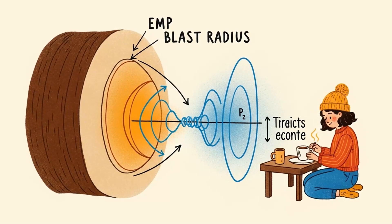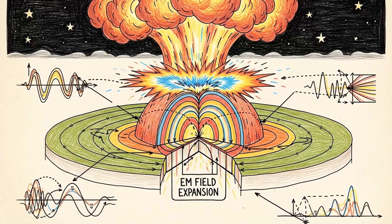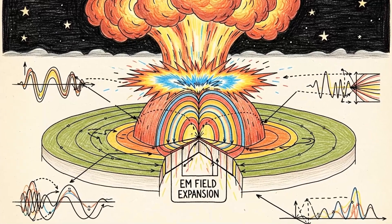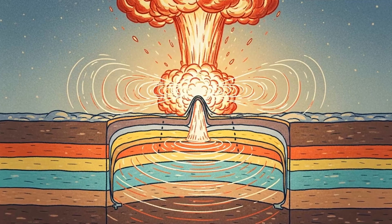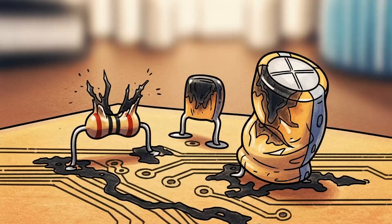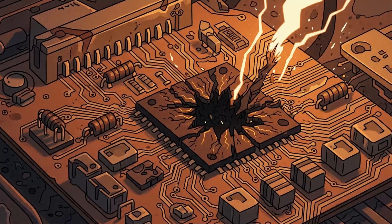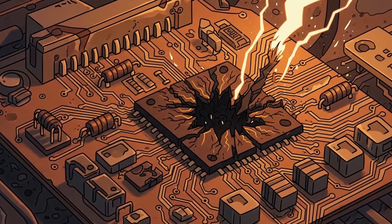Here's the thing nobody tells you about electromagnetic pulses. An EMP is what happens when a nuclear weapon detonates in the upper atmosphere, or when someone triggers a specialized device designed to fry electronics. It releases a massive burst of electromagnetic radiation that induces voltage spikes in anything with a circuit.